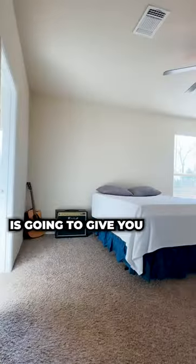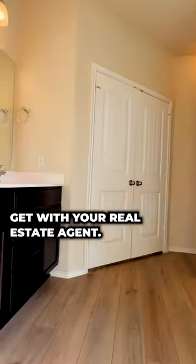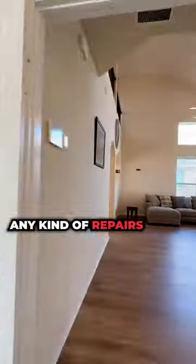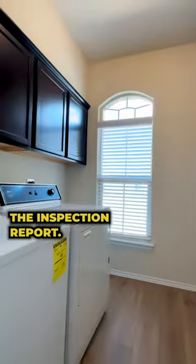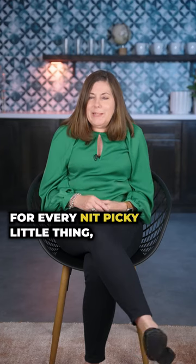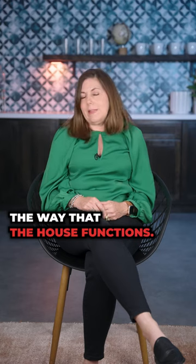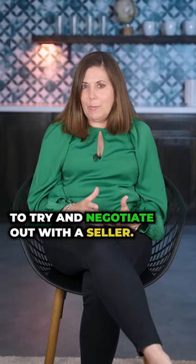That home inspector is going to give you a super detailed report. You can take that report, get with your real estate agent, and decide if you want to ask the seller to make any kind of repairs based on what comes back on the inspection report. You're not going to ask for every nitpicky little thing, but major things that could impact the way the house functions — those are things you might want to try and negotiate with a seller.